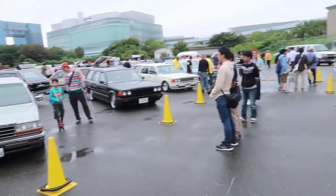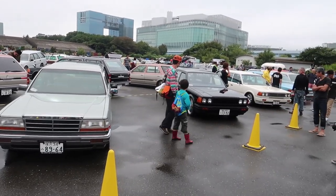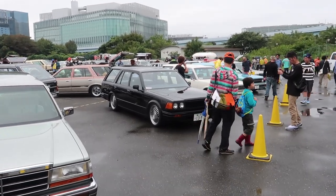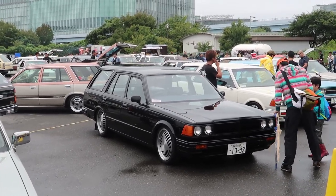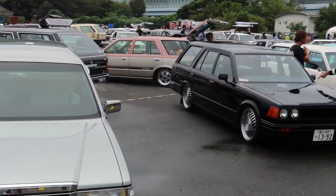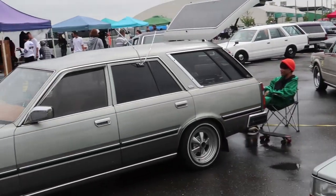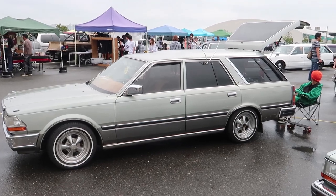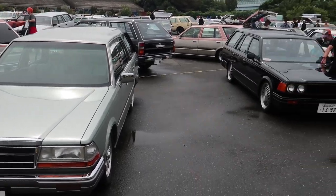We are a little bit curtailed today — there's a typhoon coming. Things are shutting at about 12, and I think it's about 11 o'clock now. So I'm just going to have a quick spin around. We've been here for a little while already and seen some great stuff. It's a little bit thin on the ground today because of the weather, but there's plenty of cool stuff here. Let's go and have a look.